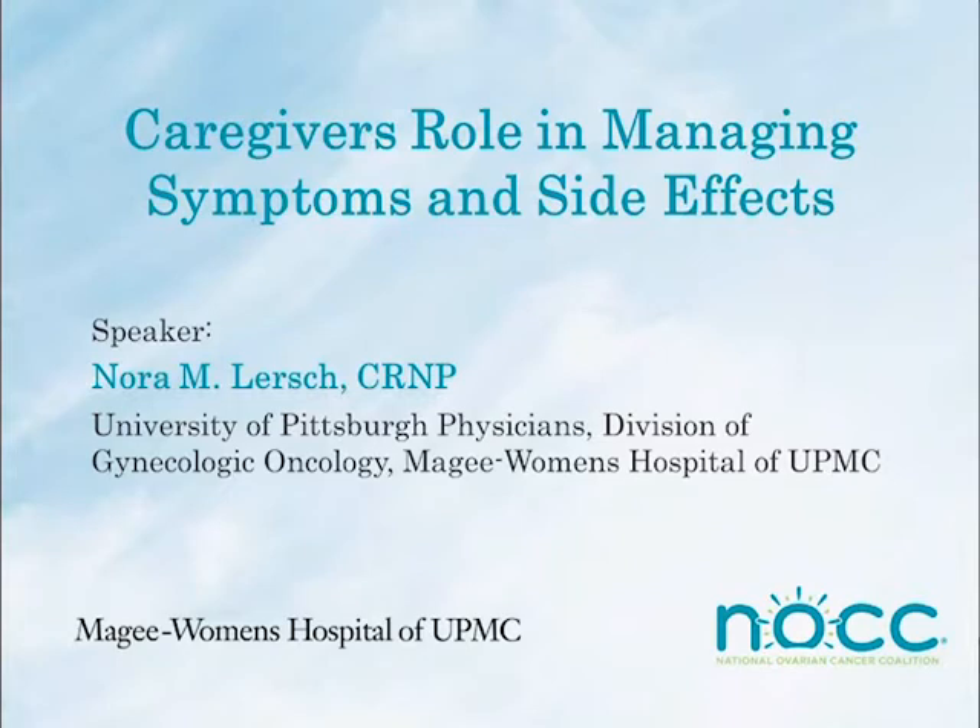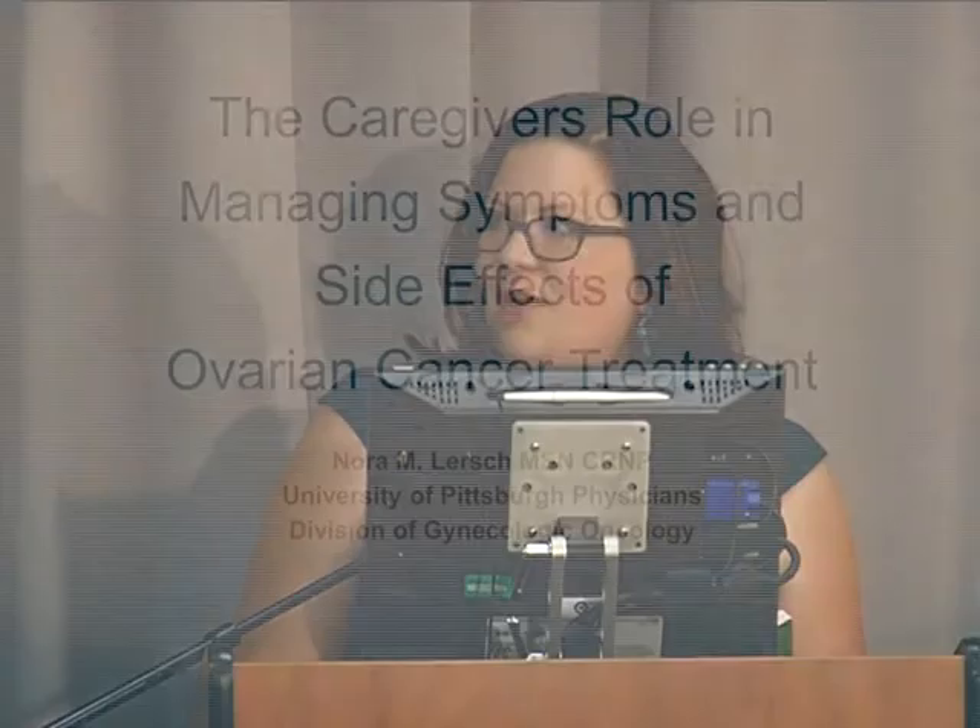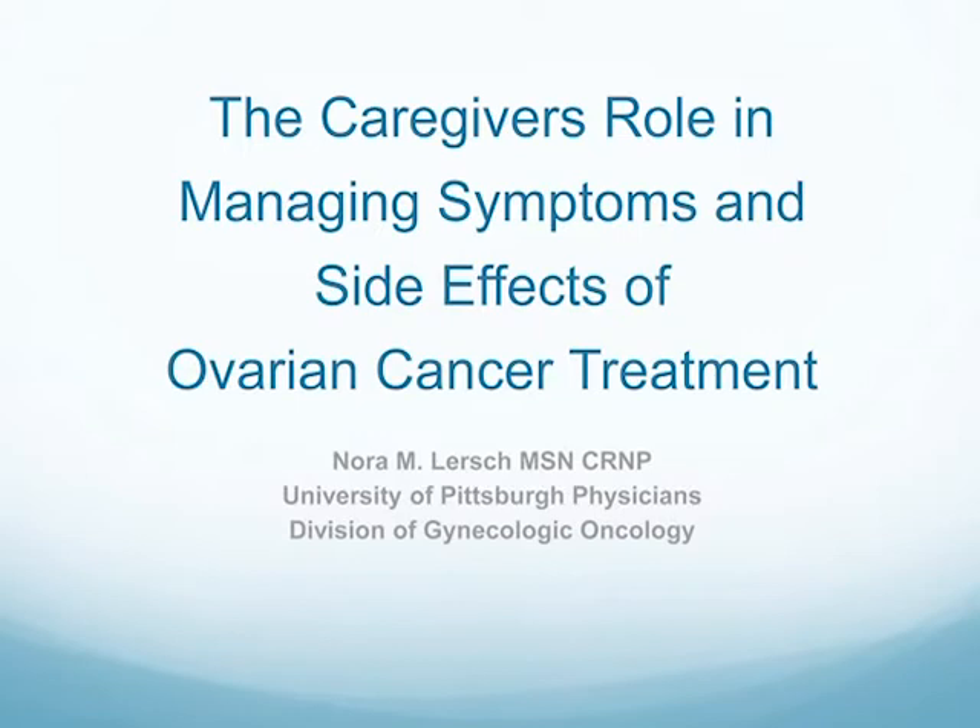I'd like to introduce Nora Lurch. She's giving our lecture this evening on the caregiver's role in managing symptoms and side effects of ovarian cancer. She is one of the best nurse practitioners in my opinion. She works with all of our survivors and patients and women in treatment downstairs. So I'll turn the time over to her.